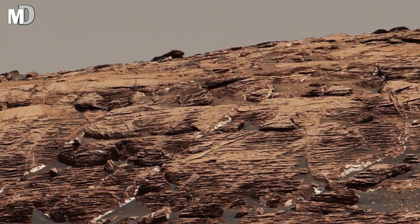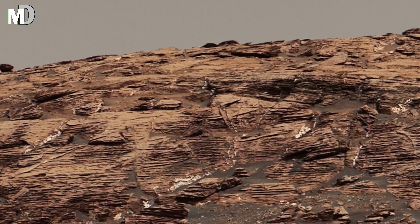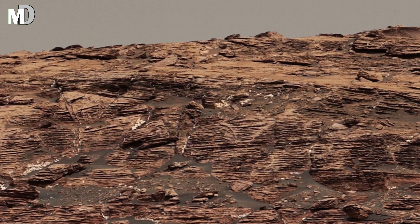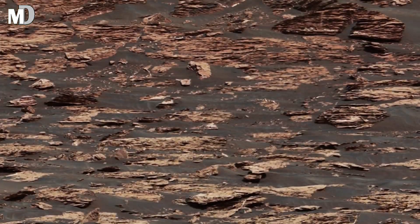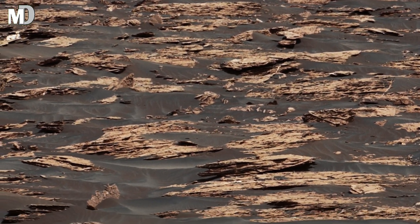Dear friends, this image showcases a mix of dark and light-toned rocks, possibly shaped by past winds and water activity. The uneven terrain and distant hills suggest that Mars was once a dynamic world full of geological changes over millions of years.